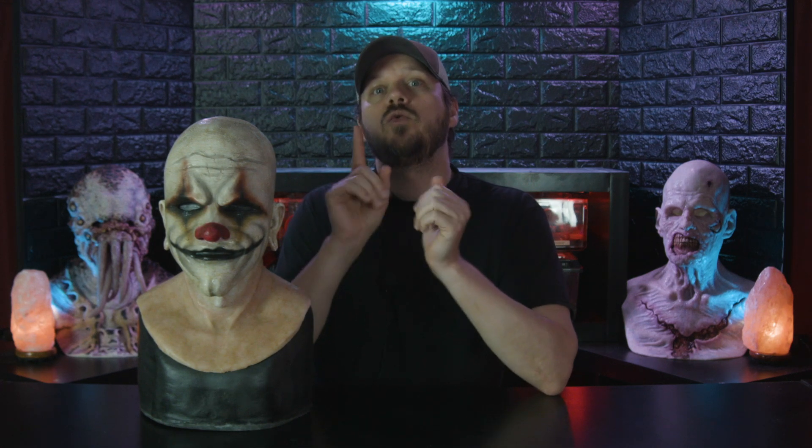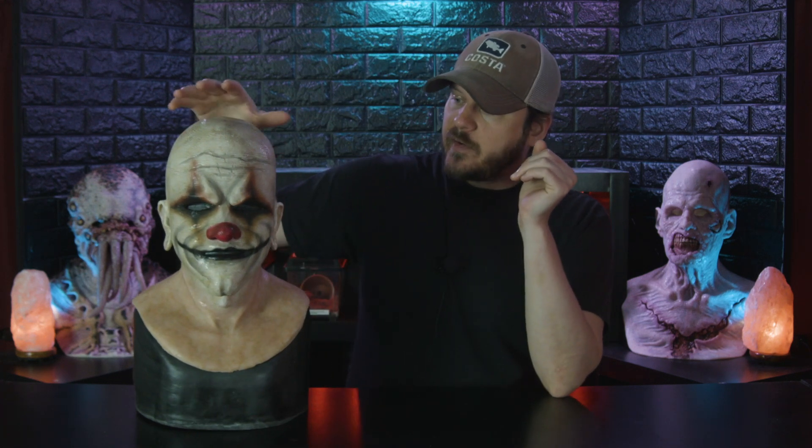So my loss is your gain — I am going to give this mask away to one of you for free. No strings attached. So let's go over the mask very quickly.